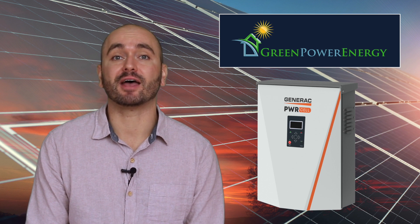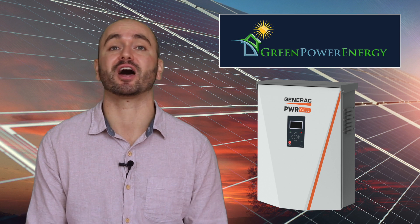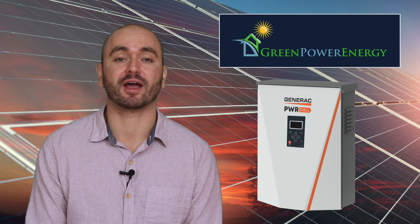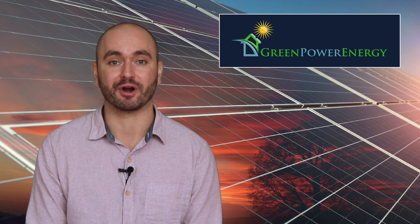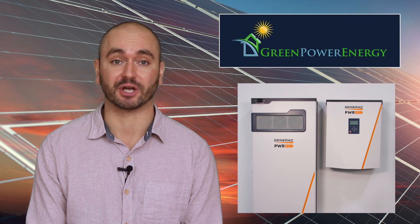Generac has been in business for over 60 years and is the trusted name in backup power. Their name is synonymous with generators, and now Generac has added battery storage to their generator portfolio and unveiled an impressive new product: Generac PowerCell.